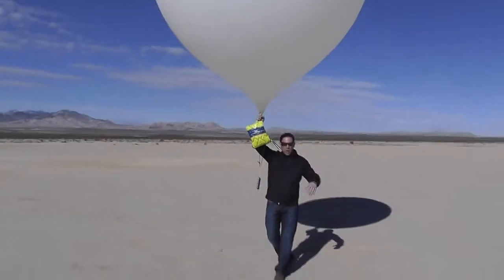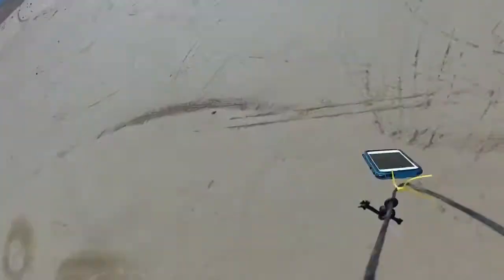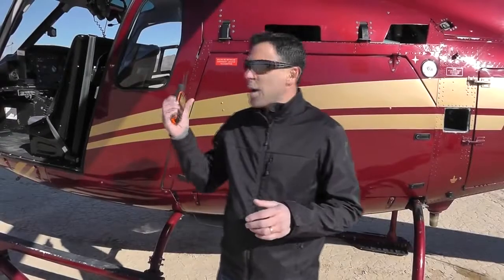Everybody good? Alright, here we go. We're going to hop in the chopper and head out and see if we can find it.